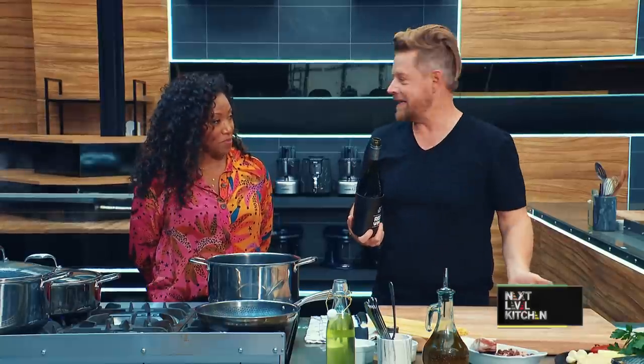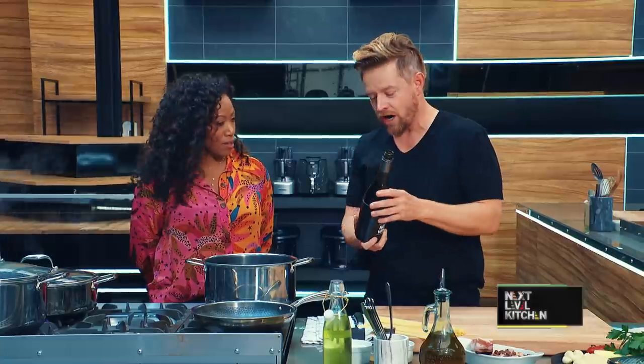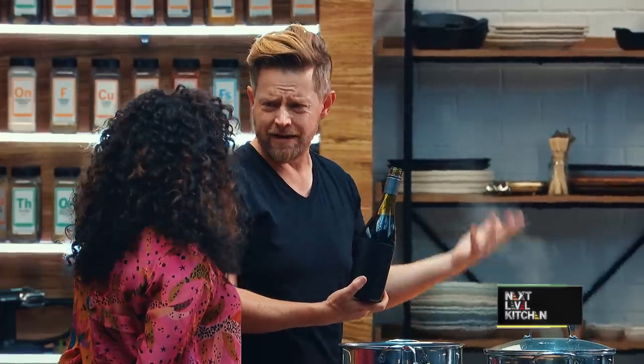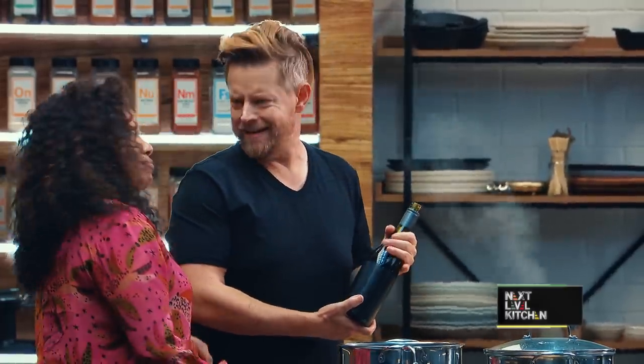Yes, 20 minutes later it's a nice sauce for a steak, or a little bit to deglaze a pan if you're braising some meat — short ribs, beef, anything like that. A bolognese. Absolutely.